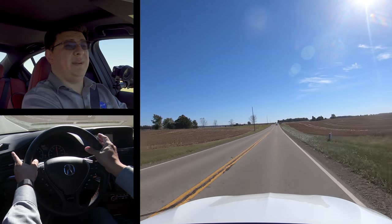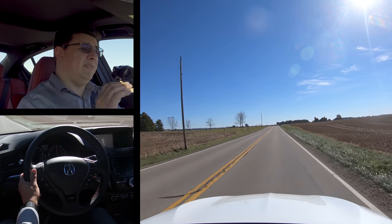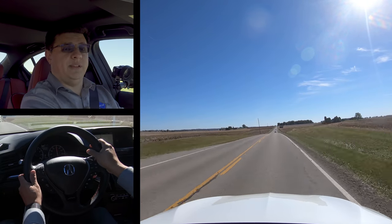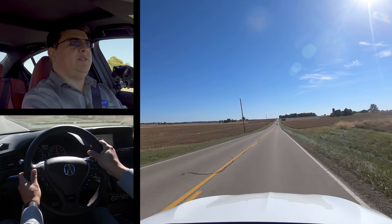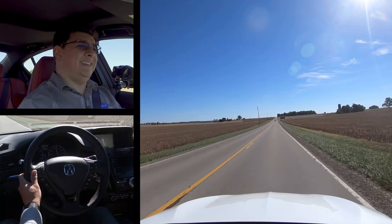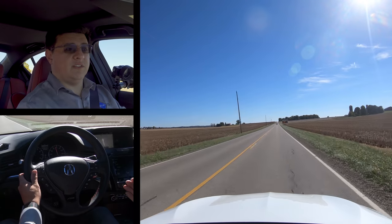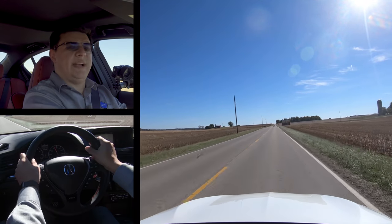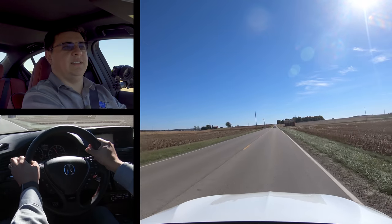In terms of overall fuel economy, we've been averaging 25 miles per gallon driving this pretty hard, so this seems like it's going to stack up pretty well in this segment overall. You're going to get better fuel economy in the ILX than in some of the compact or subcompact crossovers that folks might be shopping as entry-level options into the brand.